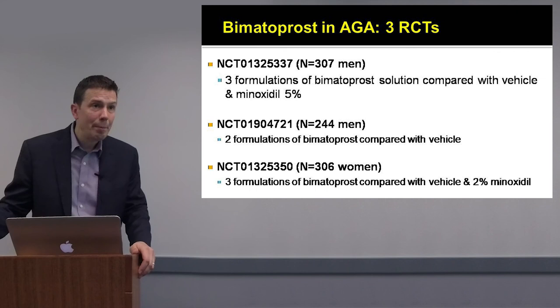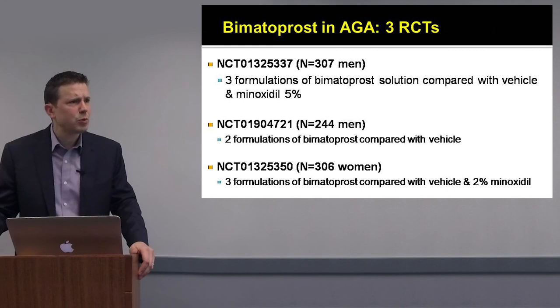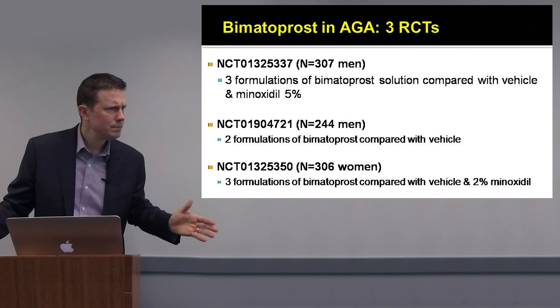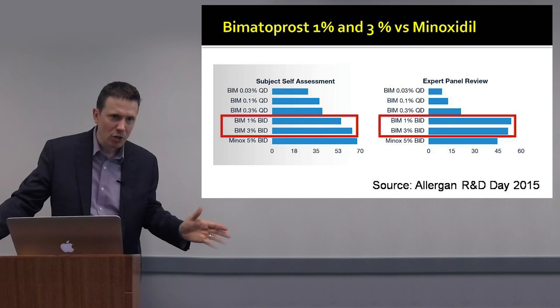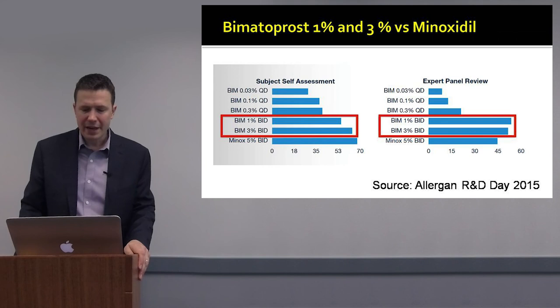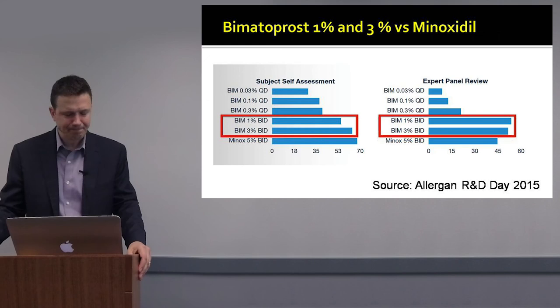Bimatoprost is a very encouraging compound for androgenetic alopecia. Some early studies with 0.03% bimatoprost were disappointing — showing it was better than placebo but not better than minoxidil. However, encouraging data from Allergan in 2015 showed that higher doses used twice a day were quite effective and in some cases perhaps even more effective than 5% minoxidil twice a day.